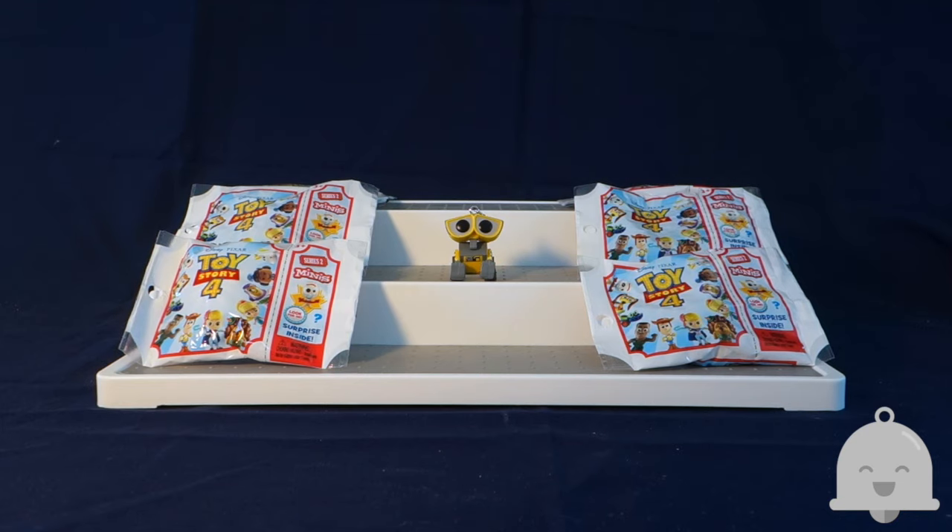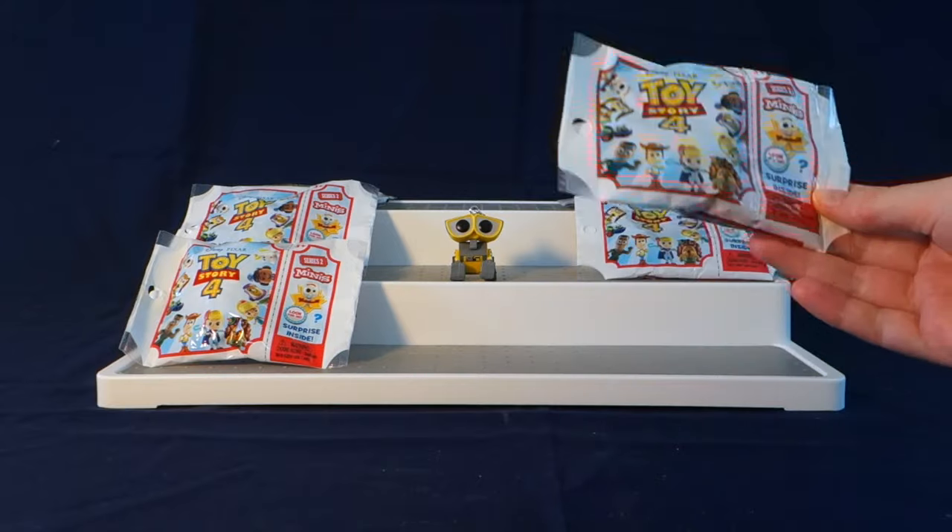Today I'm really excited to share with you some Toy Story 4 minis. These are from Hasbro and this is series 2. We opened some of the series 1 a week ago or so, and I will leave the link to the first video if you want to check that out. There are different characters in this series, so let's go ahead and take a look at them.